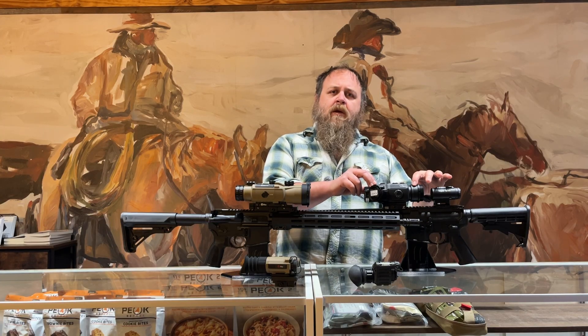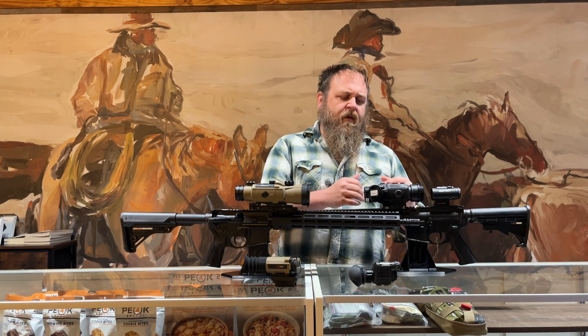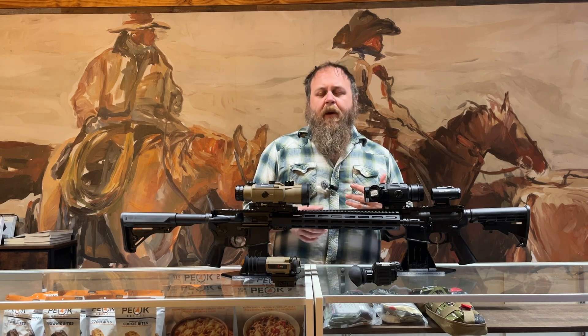Another issue I've run into doing a lot of coyote hunts is that it's hot and humid in the summertime here in the south, and because of that you're going to run into fogging of the lenses. If I'm running a scope, I've only got two lenses to worry about. With a clip-on, I've now got four. Something to think about.